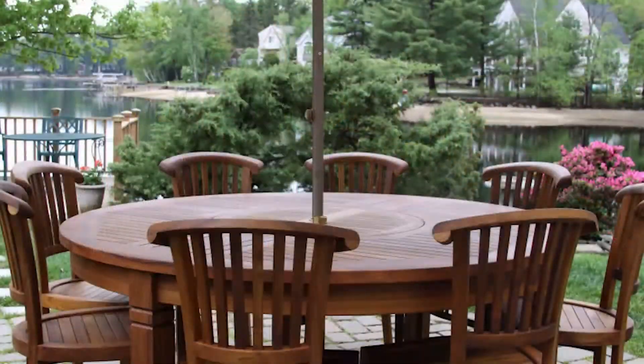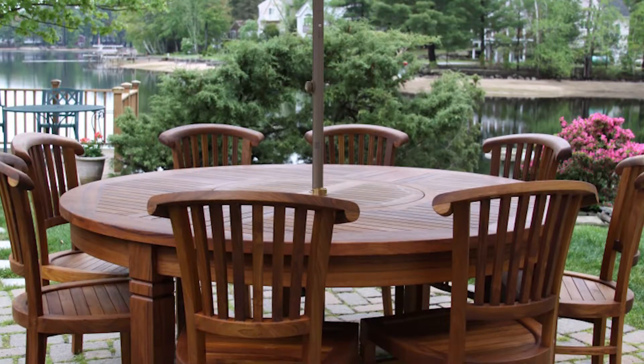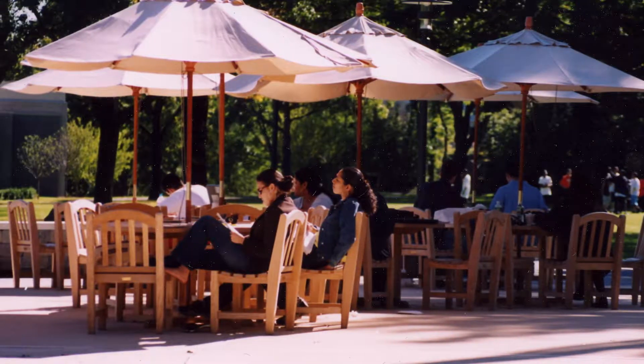Dave Porter with Vouch Video. When it comes to outdoor furniture, I could not be speaking with a better industry pro. I'm standing here with one of the finest manufacturers of teak furniture. Tim from the Benchsmith is providing the finest when it comes to outdoor furniture.